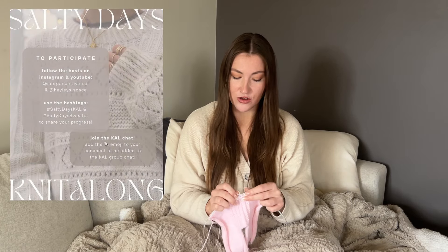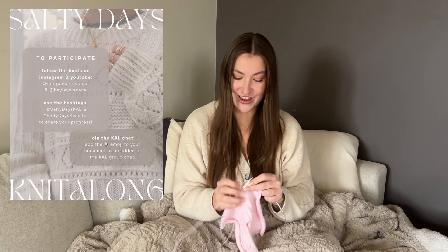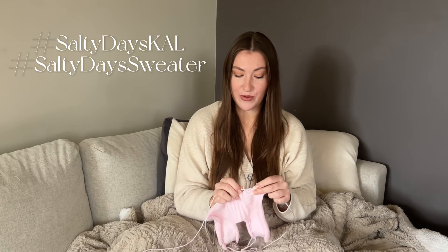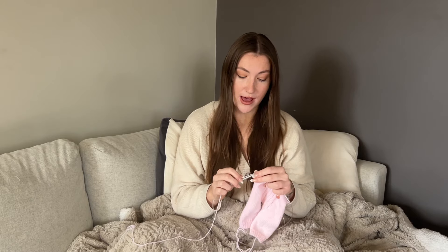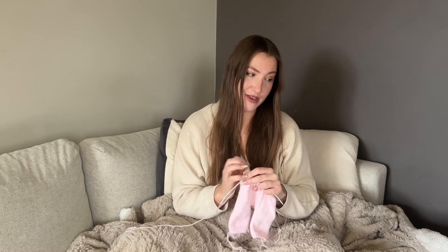To get involved, follow Morgan and I both on Instagram and YouTube, and post your project pictures and updates on Instagram using the hashtags #SaltydaysKAL and #SaltydaysSweater, tagging both of us. It's just a little bit of fun to get to know other knitters and knit the same pattern at the same time. If you'd like to join the group chat, leave your Instagram handle in the comments with the shell emoji and I will add you. Let's get into some questions!